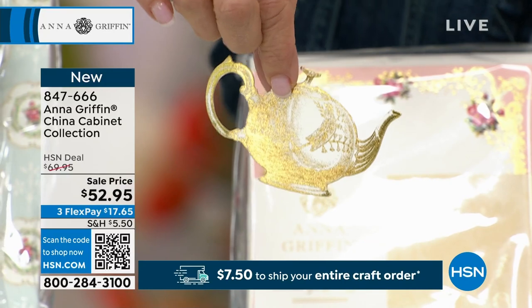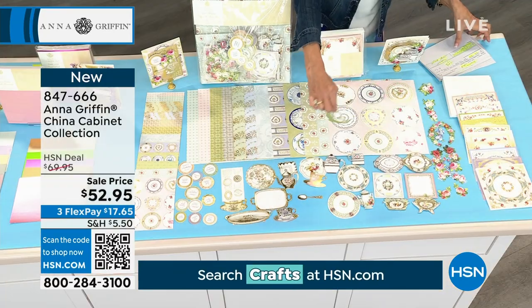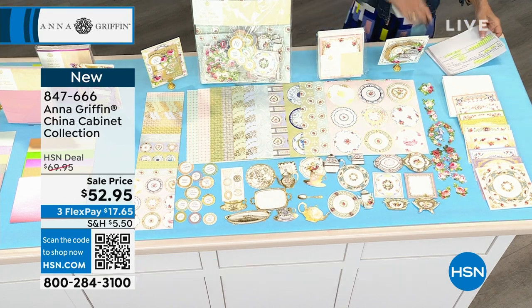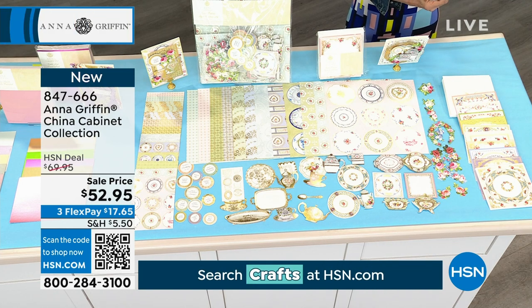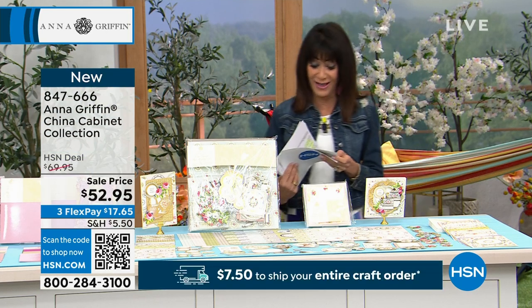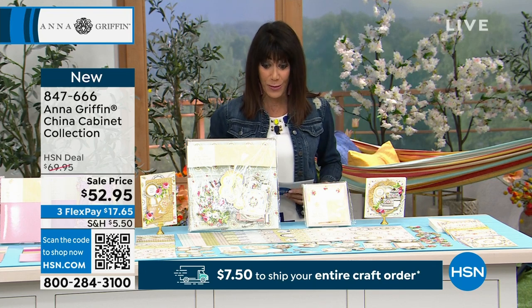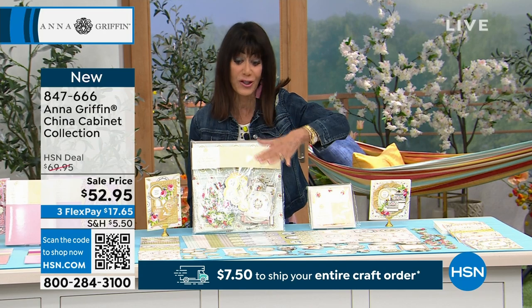There's everything here — hundreds of all different unique pieces, one of a kind: the spoons, the paper. And today, how many of these do I have to go around? 480 of these, and already 100 have been spoken for. Available today from $69.95 to $52.95.